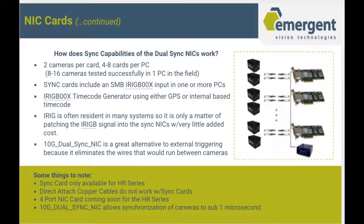How do the sync capabilities of the dual sync NIC cards work? With the dual sync NIC cards, you have the option of two cameras per card and up to four to eight cards per PC. We currently have a customer using eight cards in a custom server — 16 two-megapixel cameras running at 338 frames per second each — and synchronizes those 16 cameras using an iRig box to sub one microsecond. The dual sync NIC cards have a connection for an iRig, which is often resident in many systems, so it's only a matter of patching the iRig signal to the sync NIC with very little added cost, and it's a great alternative to external triggering because it eliminates wires that would have to run between cameras.